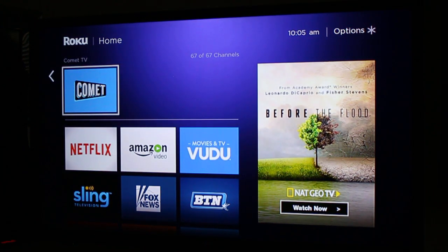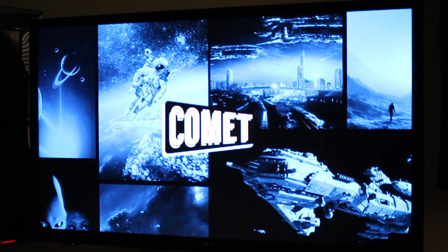Today we're taking a look at Comet TV. This is a brand new Roku channel that takes the over-the-air channel of Comet and puts it online for free. This is something a lot of people wanted — these free over-the-air channels that are the less popular ones are made available to cord cutters everywhere.